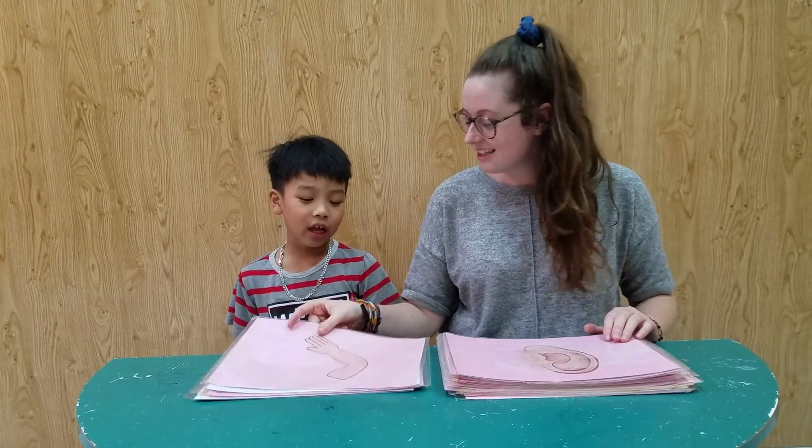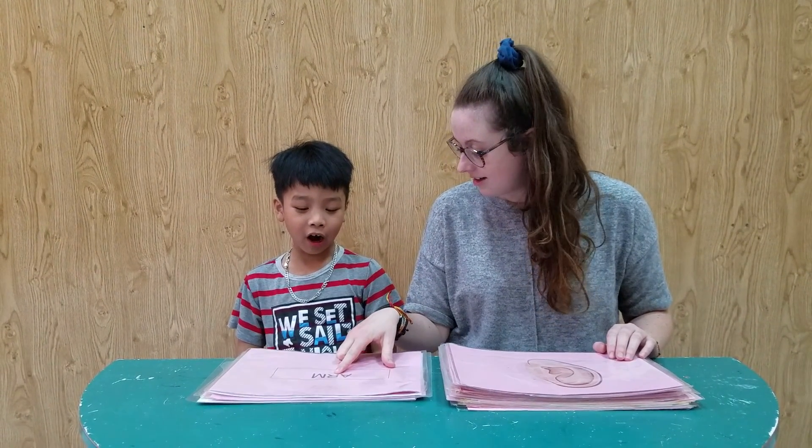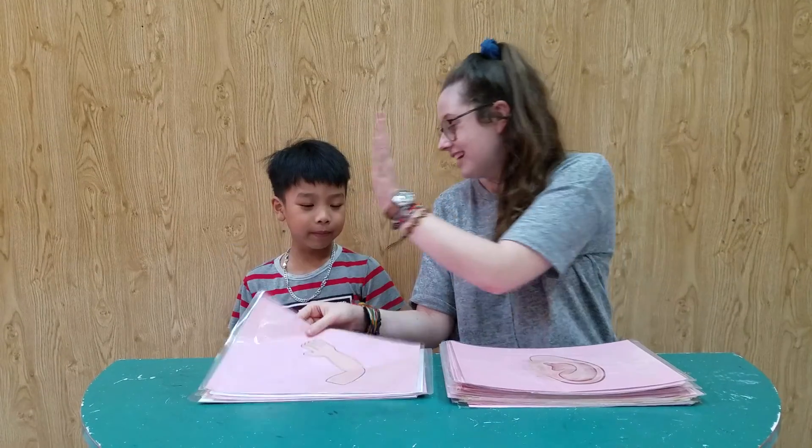I have two eyes. Yeah, very good. What is it? It's an arm. Yeah, can you spell arm for me? A-R-M. Yeah, very good. Well done.